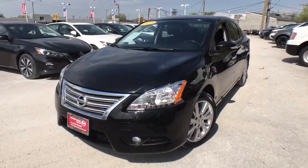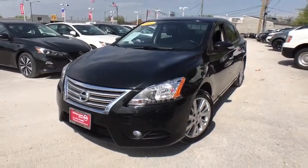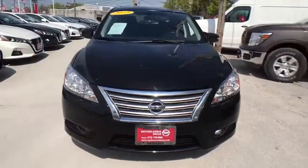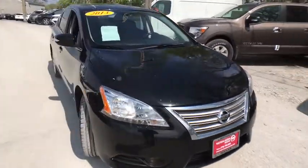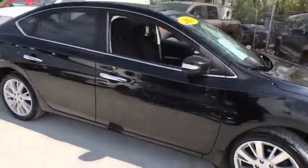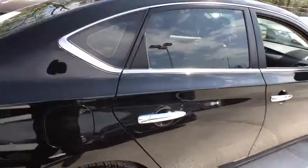The 2013 Nissan Sentra. With its spacious and versatile interior and stellar fuel efficiency, the Nissan Sentra is the obvious choice for anyone who wants to enjoy a stylish and comfortable ride. This vehicle has less than 65,000 miles.